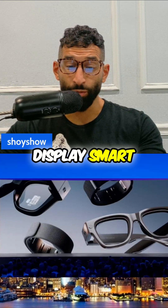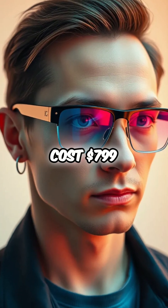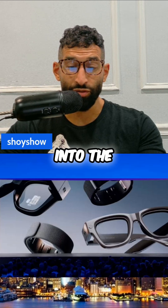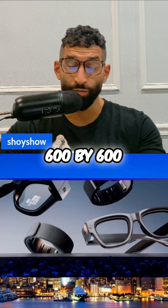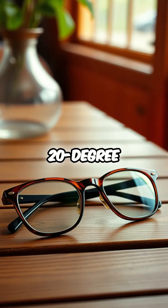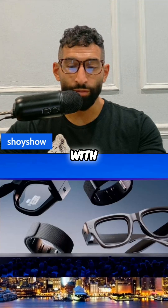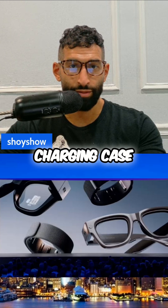Meta has unveiled the new Meta Ray-Ban Display Smart Glasses. They cost $799, which includes both the glasses and the Meta NeuroBand wristband. The display is a monocular heads-up display built into the right lens with a resolution of 600 by 600 pixels and about a 20-degree field of view. Battery life is about six hours of mixed usage for the glasses, with up to 30 hours total when using the collapsible charging case.